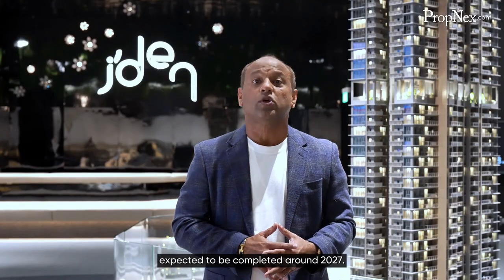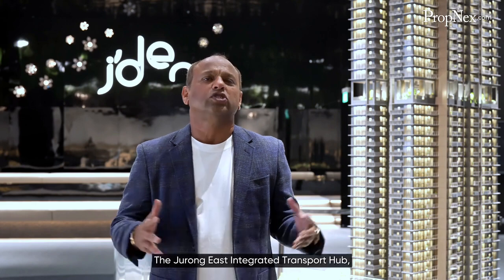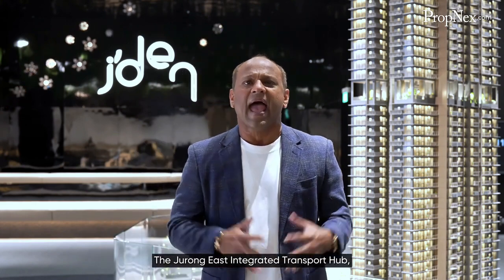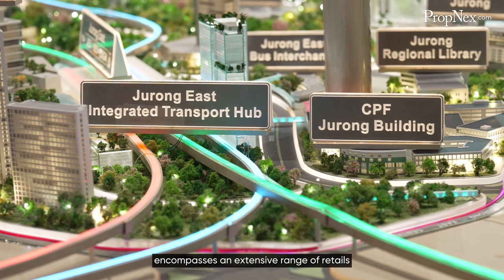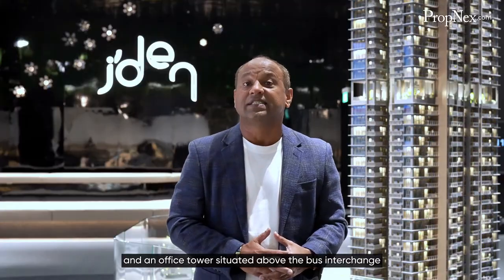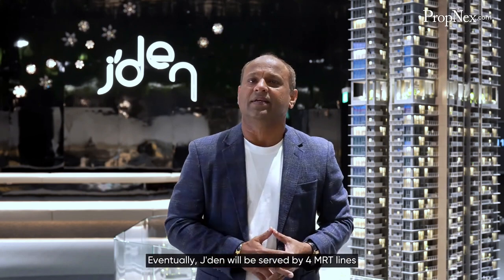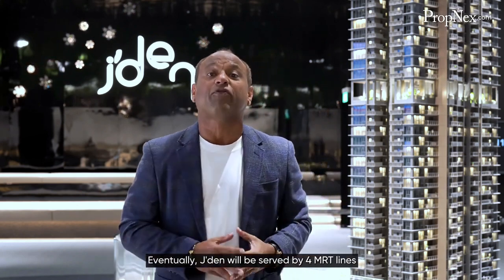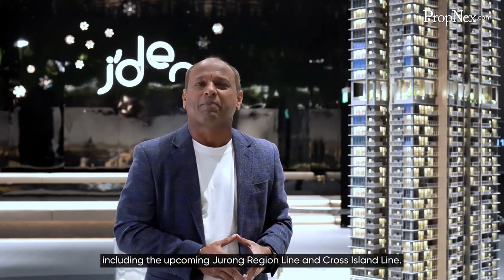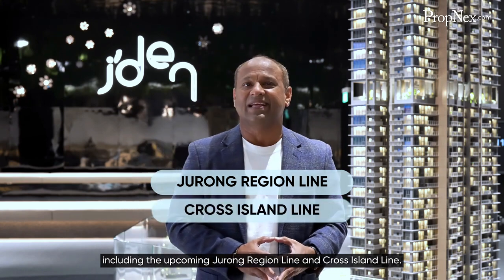The Jurong East Integrated Transport Hub is expected to be completed around 2027 and encompasses an extensive range of retail and an office tower situated above the bus interchange. Eventually, Jaden will be served by four MRT lines, including the upcoming Jurong Region Line and Cross Island Line.